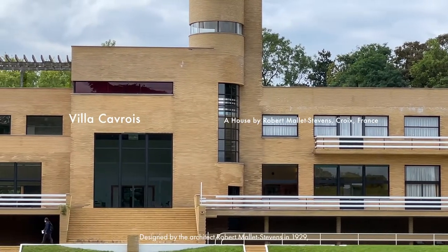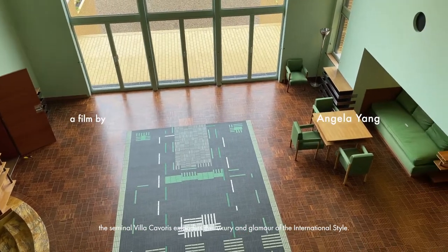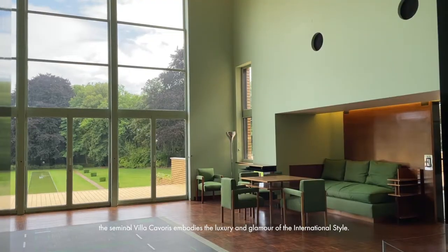Designed by the architect Robert Malet-Stevens in 1929, the seminal Villa Cavoie embodies the luxury and glamour of the international style.